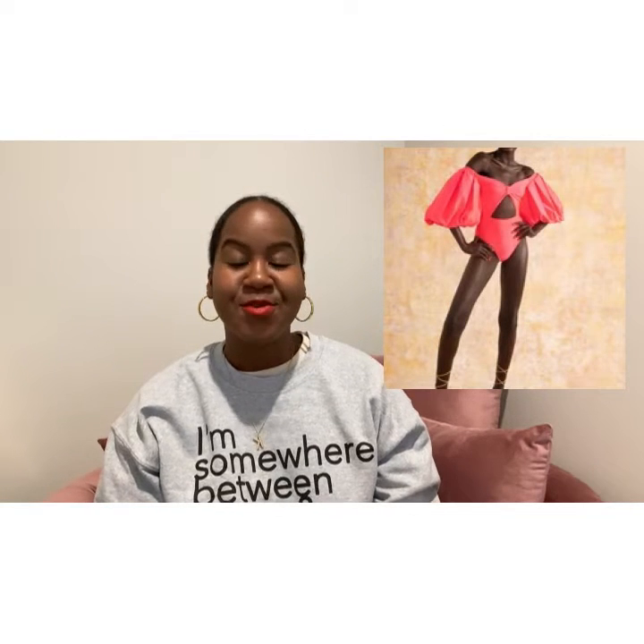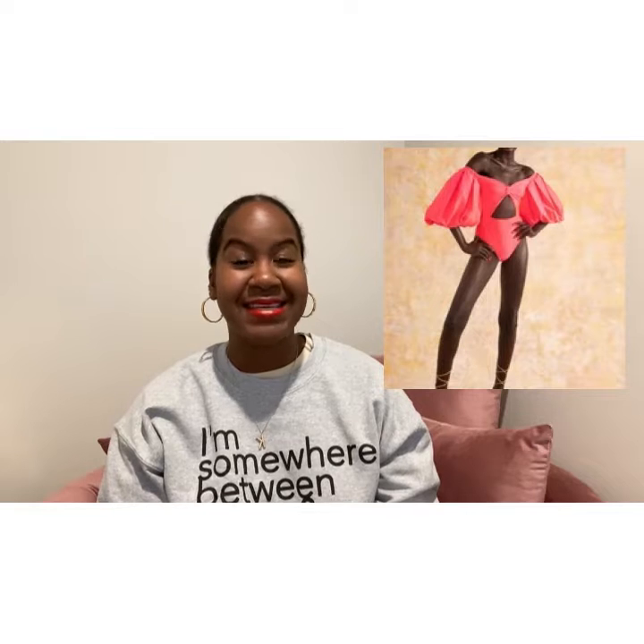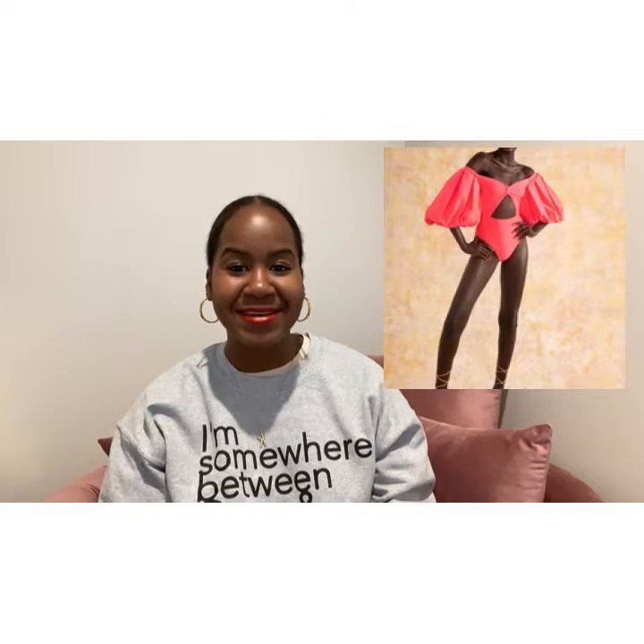The next item is the neon pink puff sleeve bodysuit. The first person I ever saw this bodysuit on is Tanika B — I probably mention her name in every single YouTube video because I'm obsessed with her. This bodysuit is everything. She styles it as a bathing suit on her page, but I wouldn't feel confident doing that because I'm not sure what the fabric is or what happens when it gets wet. I want to keep it worn as a bodysuit — I can think of it with high-waisted jeans, cutoff denim shorts, or my super cute gold wide-leg pants.